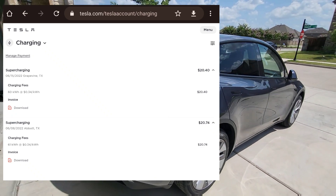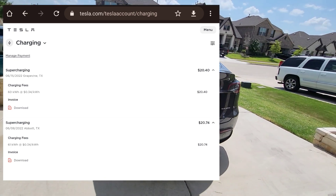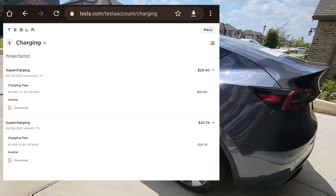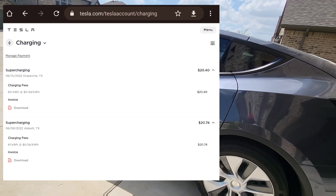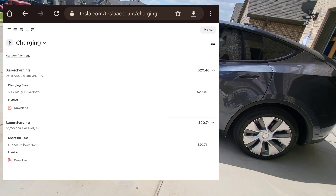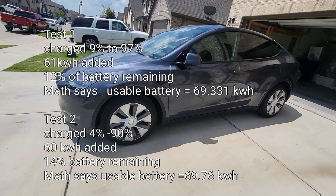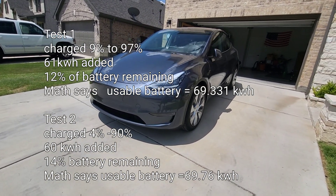On June 15th, I did another range test, drove around Grapevine, Texas, got it down to four percent, and charged back up to 90 percent. That test showed 60 kilowatt-hours put back into the battery. So the first time we put in 61 kWh and the second time 60 kWh. Since I didn't go from 0 to 100, there's at least another six kilowatt-hours unaccounted for, so usable capacity could be around 66 kilowatt-hours.